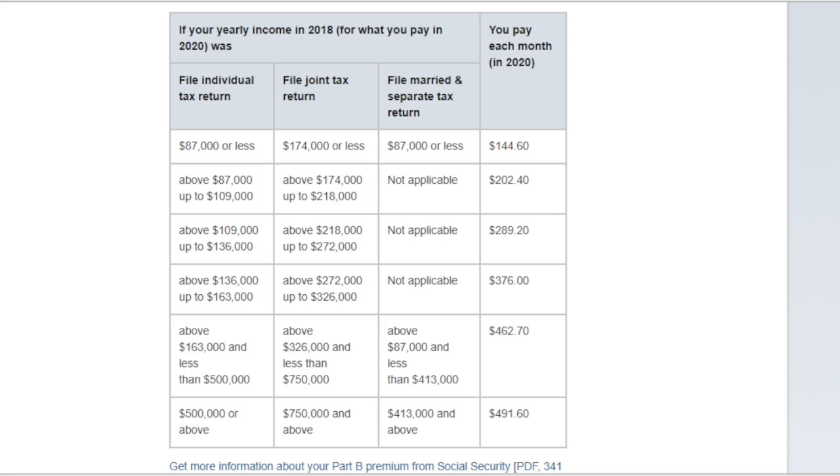Let's take a look at a chart that shows the exact amount you will be paying in 2020 for your Medicare Part B. If you file an individual tax return and make $87,000 or less, or a joint tax return and make $174,000 or less, or married filing separately and make $87,000 or less, you will be paying $144.60 a month. More than 75% of people on Medicare will be paying that cost.